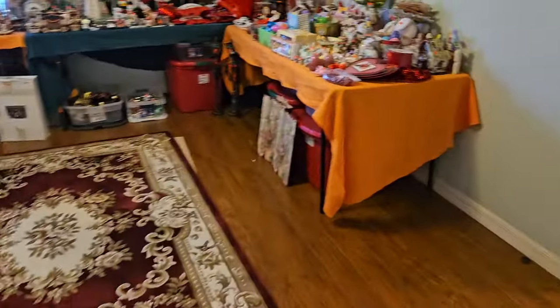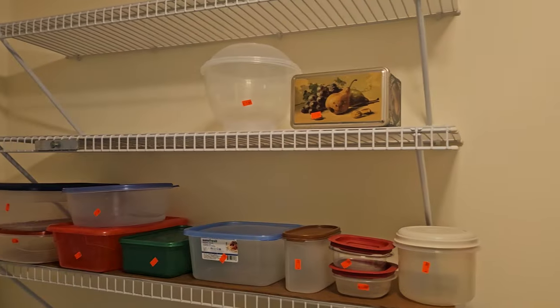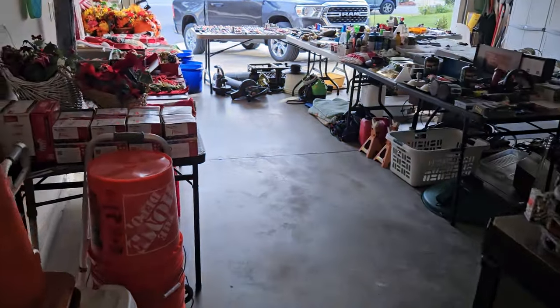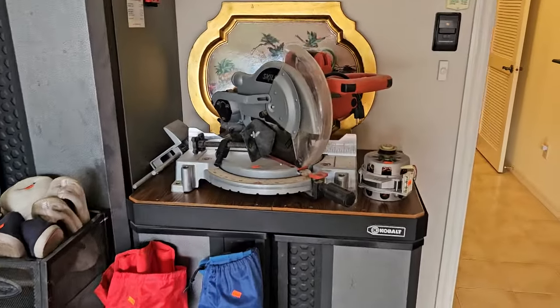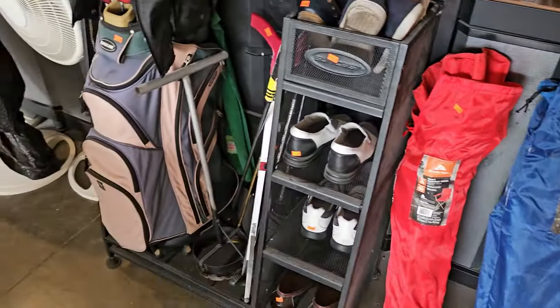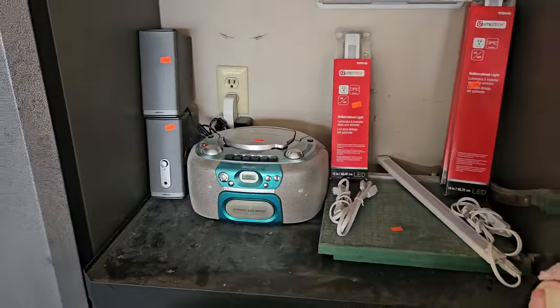All right guys, we're heading out to the garage where we'll find some more items. By the way, no appliances are for sale in this house — they all stay with the home. Same thing here with the big cabinets — they stay in the home. Nice golf bag rack right there to keep all your goodies on. Some fans and speakers, and a stereo.